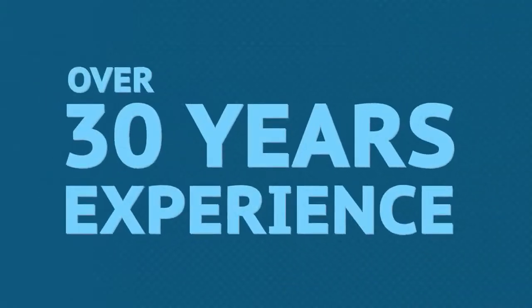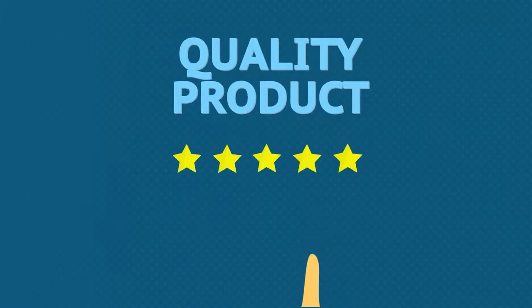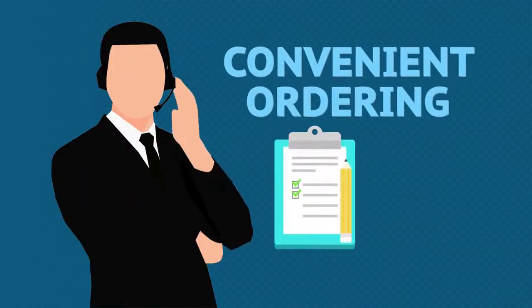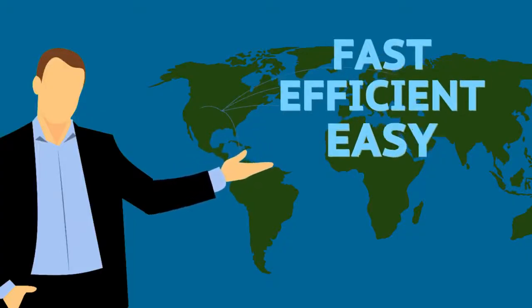With over 30 years of experience, Reliance Label Solutions guarantees quality product, knowledgeable industry experts, friendly and convenient ordering, and always fast, efficient, and easy shipping.